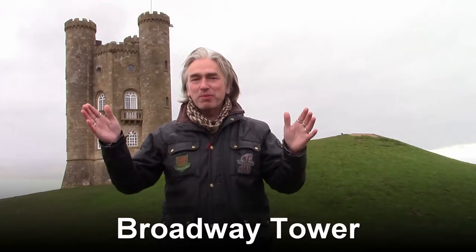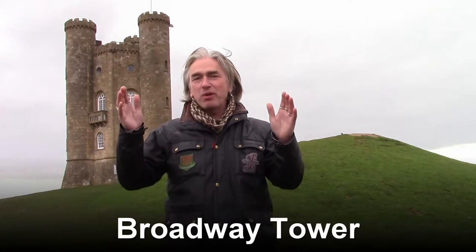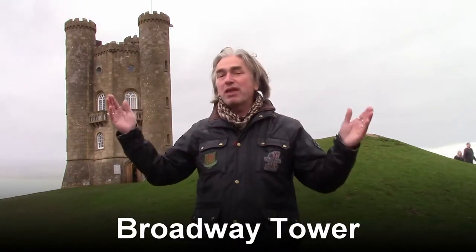Here we are at the National Trust property of Broadway Tower. This really is the crown of the Cotswolds. But you wouldn't think that below our feet is a relic of the Cold War — a nuclear bunker, right here.